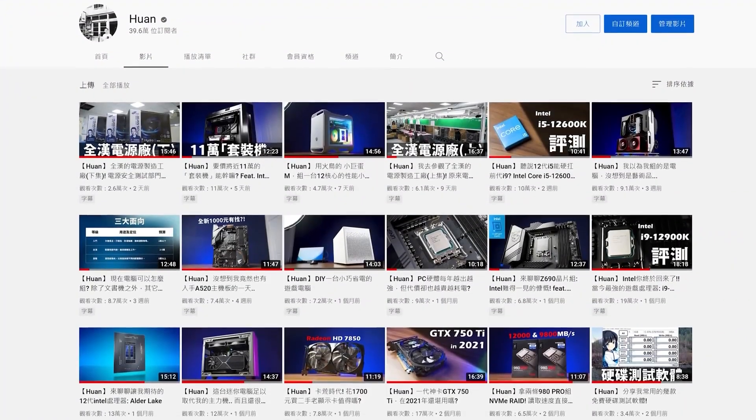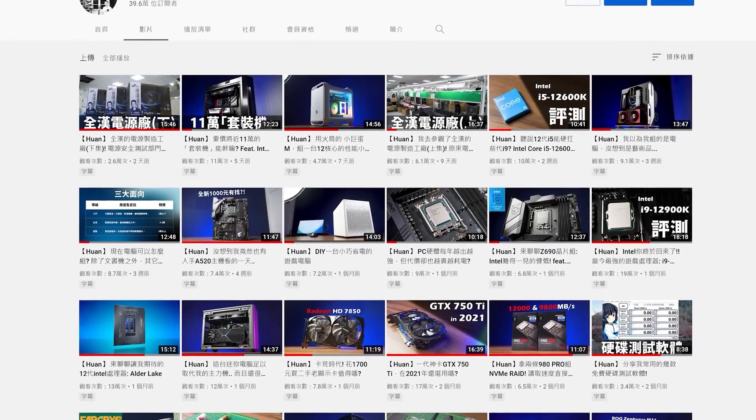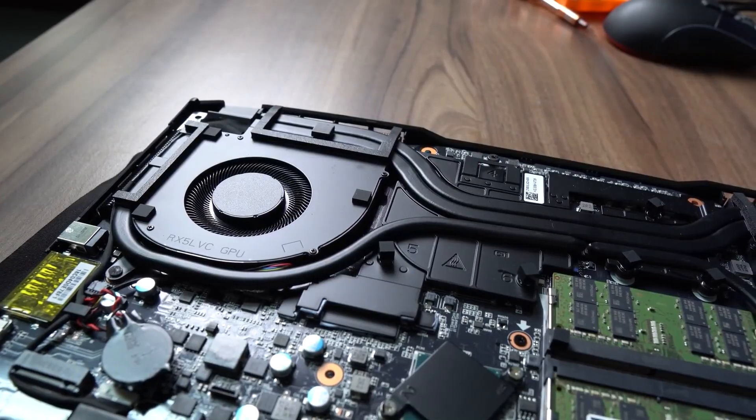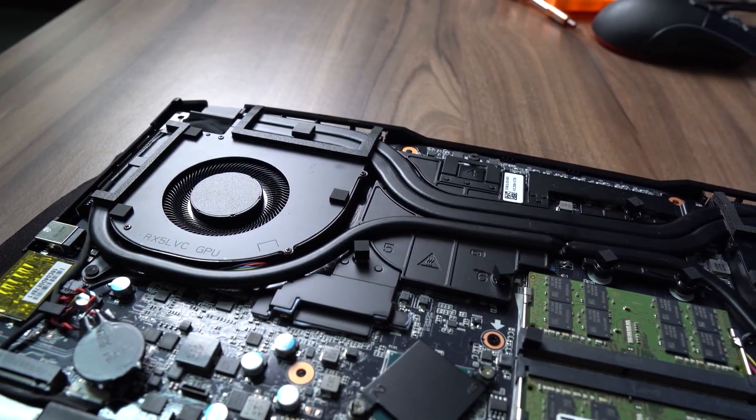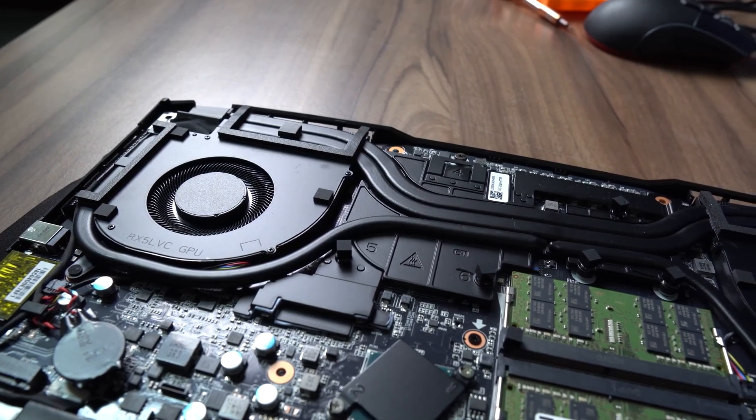Hey guys, welcome to Juan's channel that specializes in PC hardware and dabbles in laptops and mini PCs. We aim to educate our audience about what to buy, and today, at the invitation of Gigabyte, we will unbox a mini PC that launched recently.